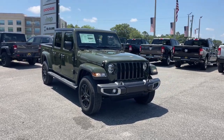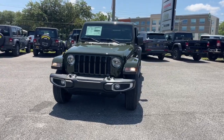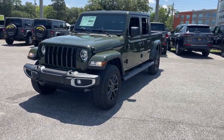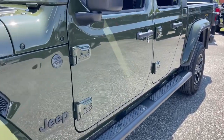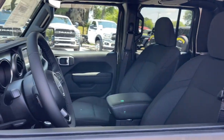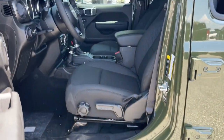Introducing the 2023 Jeep Gladiator. Enjoy a view of this trail-ready Jeep Gladiator, the midsize pickup designed specifically for off-road exploring. Tech-savvy and incredibly versatile, this fearless adventure machine is ready to take you on the road less traveled in comfort and style.